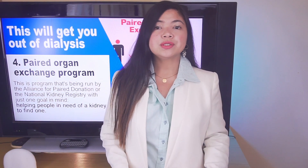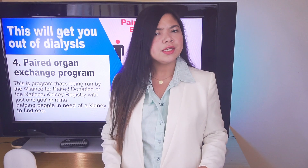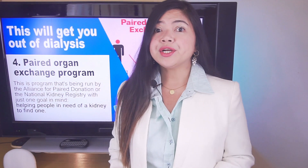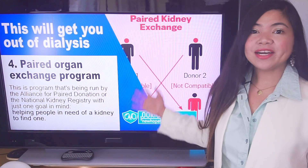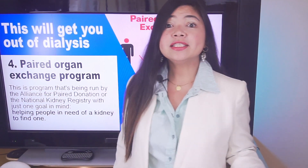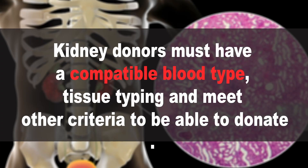Unfortunately, the organ shortage is becoming more severe every year, and it's no secret that the kidney is the organ most needed. Just in the US, more than 90,000 patients are waiting for kidney transplants, yet only about 20,000 transplants are performed each year. Annually, nearly 5,000 people on the transplant waiting list die without getting a transplant. Kidney donors must have a compatible blood type and tissue type with their recipient — even siblings only have a 25% chance of being an exact match.